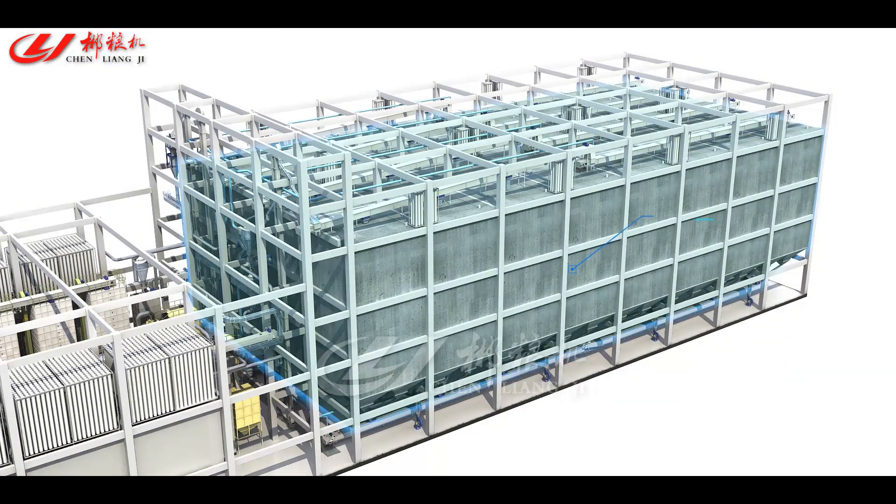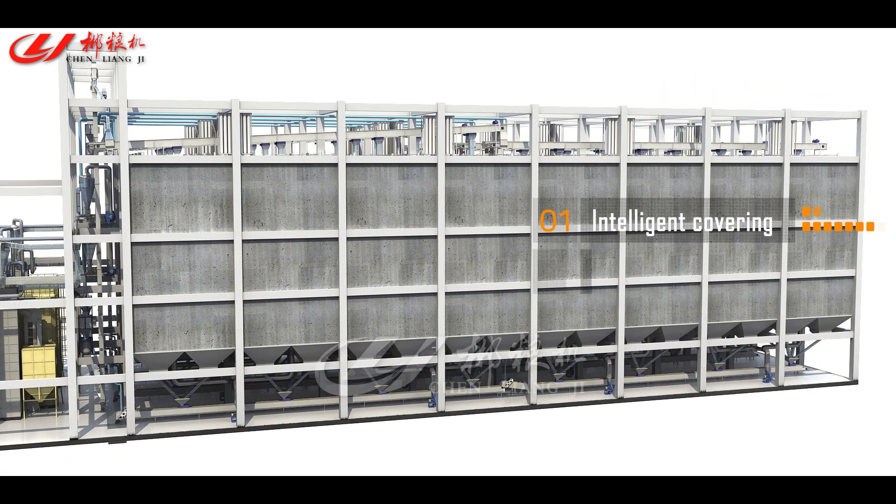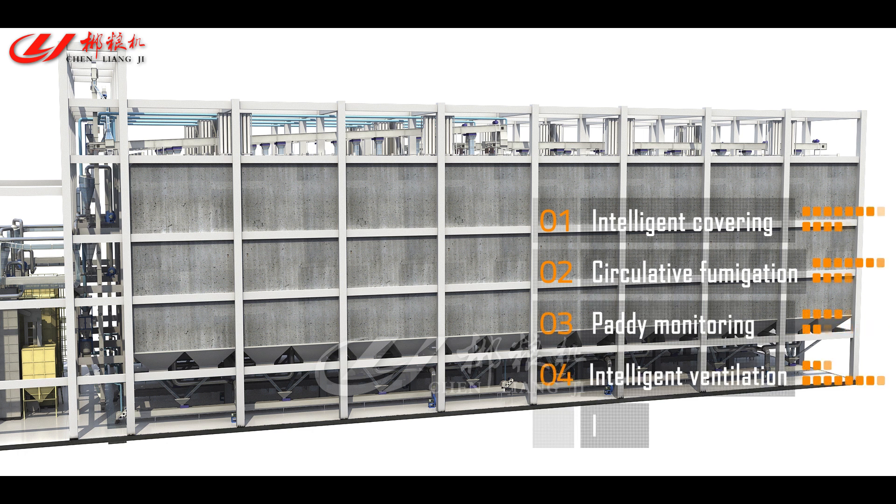Paddy Warehousing and Intelligent Storage System: silos of the rice factory have the function of transit and storage. The system supports intelligent covering, circulative fumigation, paddy monitoring, intelligent ventilation, and intelligent cooling.